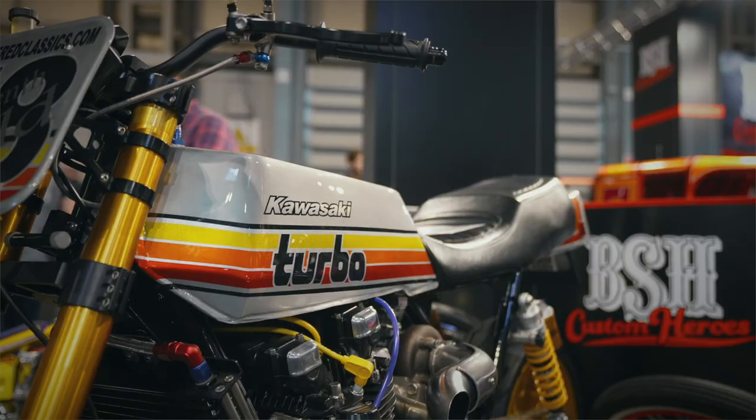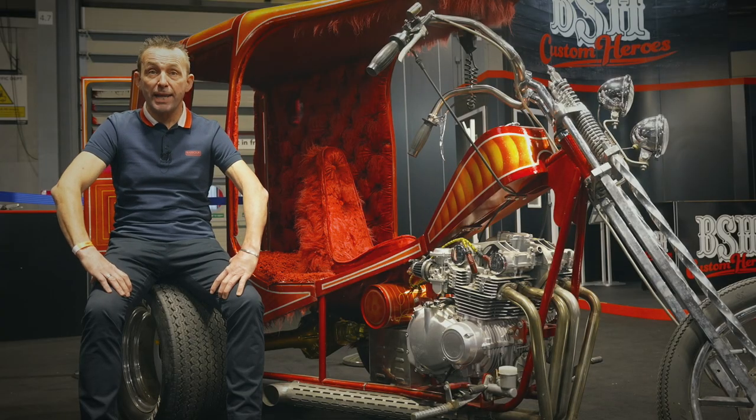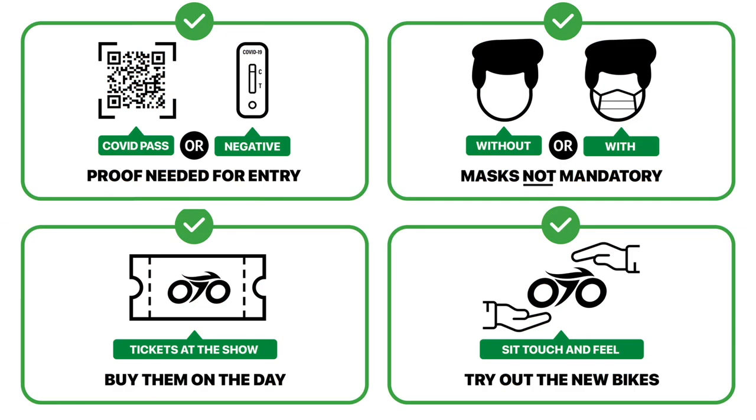Custom Heroes is brought to Motorcycle Live by Backstreet Heroes magazine. On the stand you can see various beautiful custom machines, and there's also some great craftsmen applying their trades on fabulous custom machinery. Motorcycle Live runs from the 4th to the 12th of December — we look forward to welcoming you back.